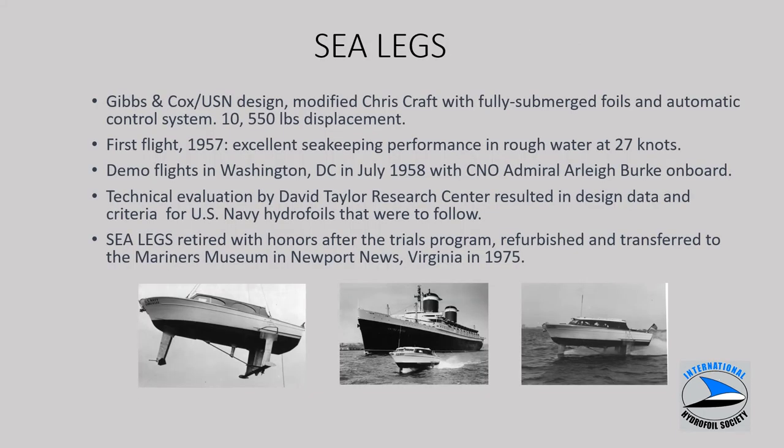Sea Legs, in 1957, was an existing Criss-Craft pleasure craft hull modified to a Gibson-Cox Navy design, just over five tons in displacement. It showed excellent sea keeping and performance with a fully submerged foil system, an inclined shaft, and a propeller aft for propulsion. Demo flights were conducted in Washington D.C. in July 1958 with CNO Admiral Burke on board. David Taylor Research conducted a trials program, developing design data and criteria for hydrofoils that were to follow. The boat was retired with honors in 1975 at the Mariners Museum in Newport News, Virginia.